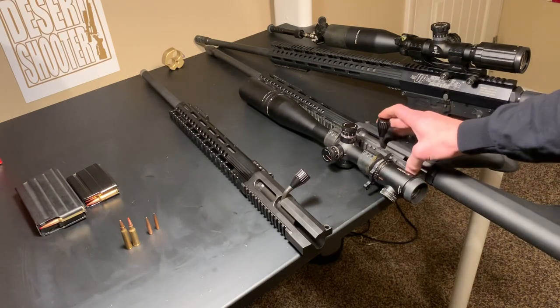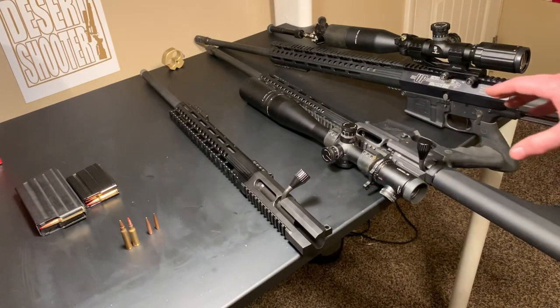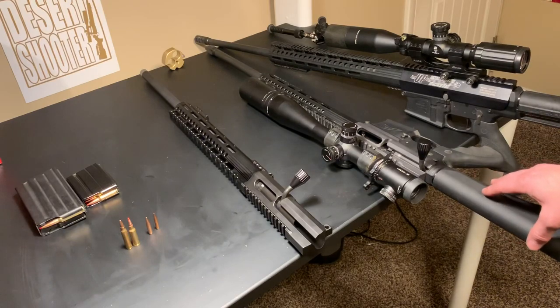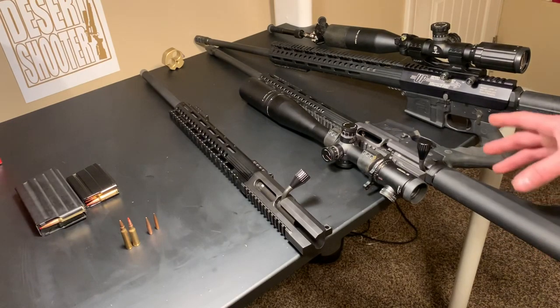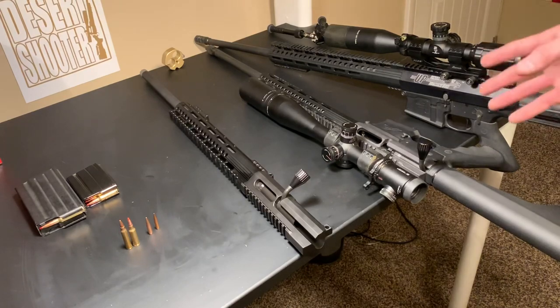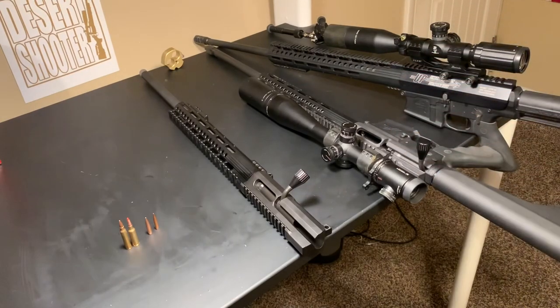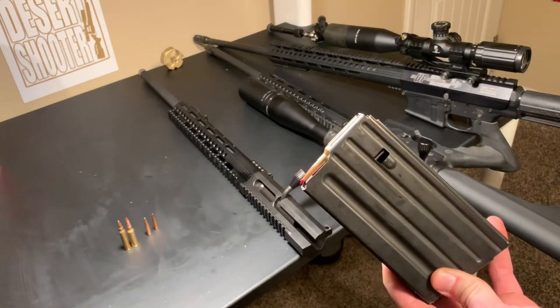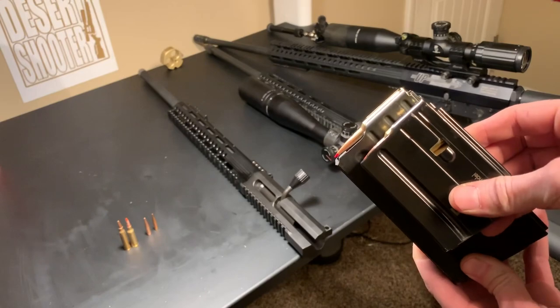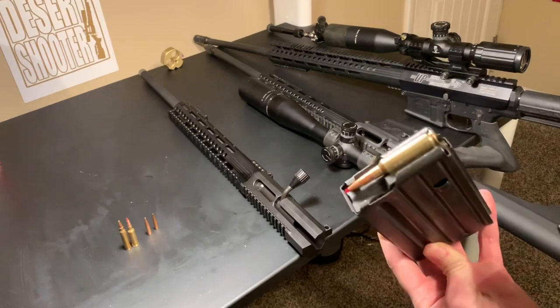If you ever have a problem distinguishing the two, or if you don't know what the difference is: the AR-15 is built for the .223 cartridge, which is a mini-action cartridge, and then the AR-10 is built for the larger cartridges like .308, 6.5 Creedmoor, .243, .260 Remington — things like that. The magwell is going to be what gives it away. This is an AR-10 magazine, this is an AR-15 magazine — you can see the length difference there.